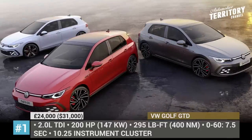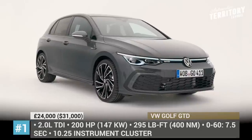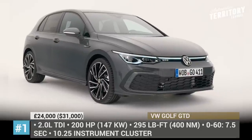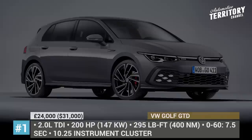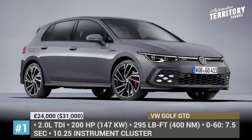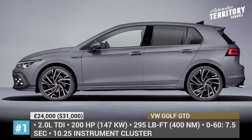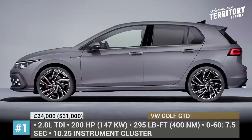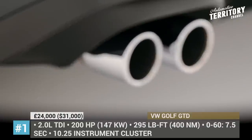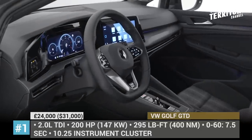VW Golf GTD. You would think that after dieselgate, VW should have wiped out any mention of diesel engines in their cars. But the German giant is still pushing hard for the development of this technology, and the new GTD is the best representation of that effort. In fact, the new TDI mill installed on the hot hatch is promoted as one of the cleanest combustion engines in the world. The 2.0-liter EA288 Evo 4-cylinder is coupled with a DSG transmission and produces 200 hp and 295 lb-ft, which is good enough to get the GTD to 60 in 7.5 seconds.